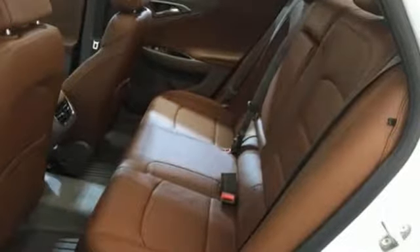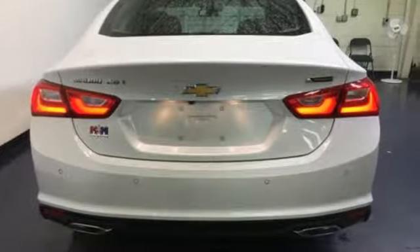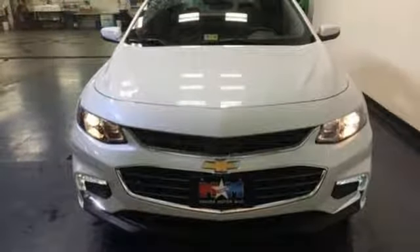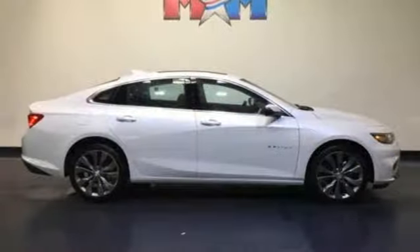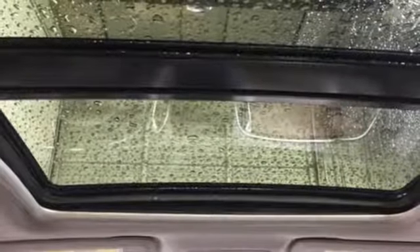The spacious interior will please your passengers and the attention you'll get in this Malibu will please you. OnStar is on standby for when you need it most and Stabilitrack will help you stay on the road. Get used to the attention — this Malibu delivers eye-catching style and performance that makes every drive a thrill.